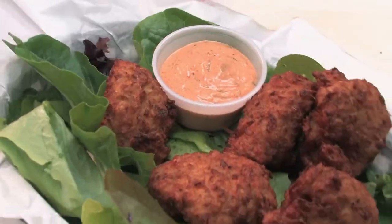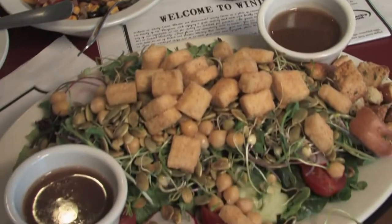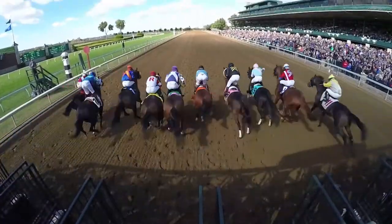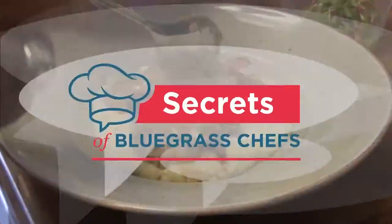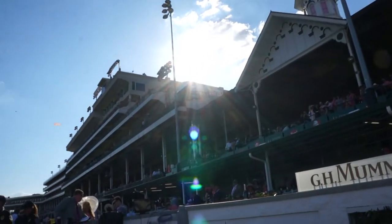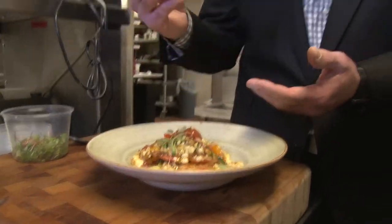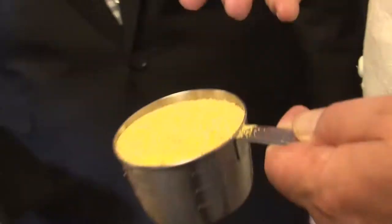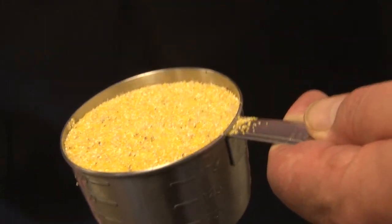Kevin Hartnett with you again on Secrets of Bluegrass Chefs, where this time we're dining out in horse country. We'll check in with Tim Laird at Keeneland in a few minutes, and right now I'm with Dave Danielson, the executive chef at Churchill Downs, who's sharing the secrets to his signature shrimp and grits — a huge hit both on Derby weekend and throughout the year. The secret to this dish is actually some local grits.